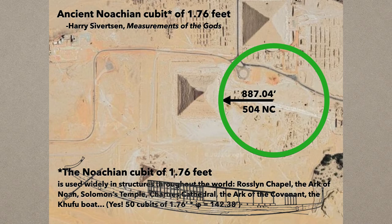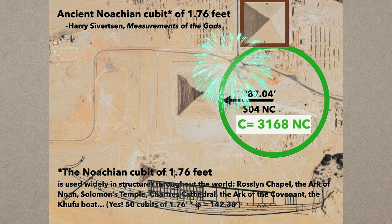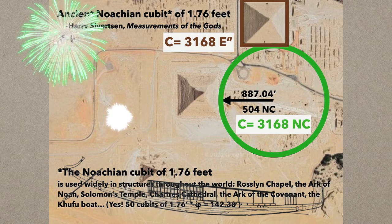So if that's the radius, then the circumference would be 3,168 Noachian cubits. What's so big about that? Well, if you take the perimeter of the Great Pyramid, it's 3,168 Egyptian inches — the 1/18th part of the 18-inch cubit. So 3,168 — now you've got this circle related numerically to the base of the Great Pyramid.